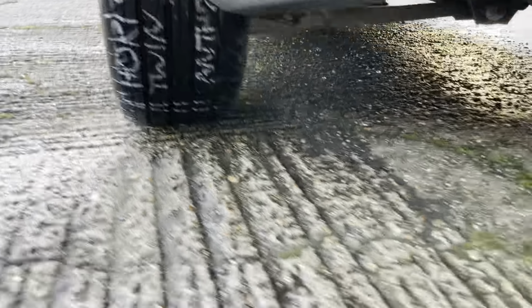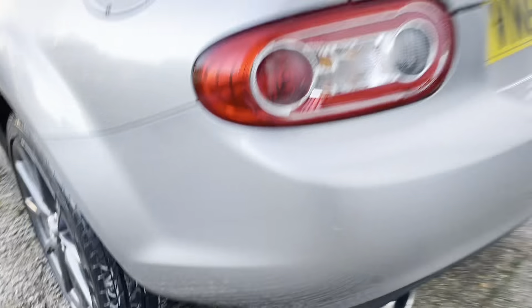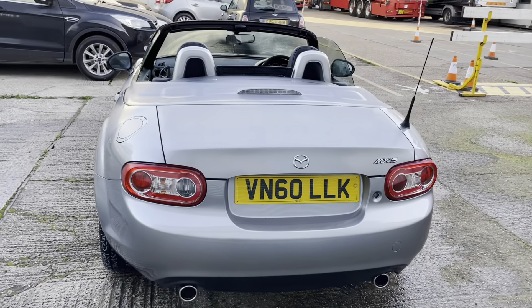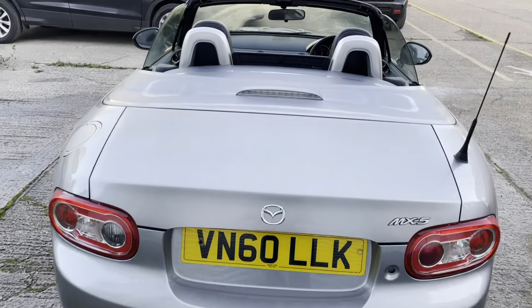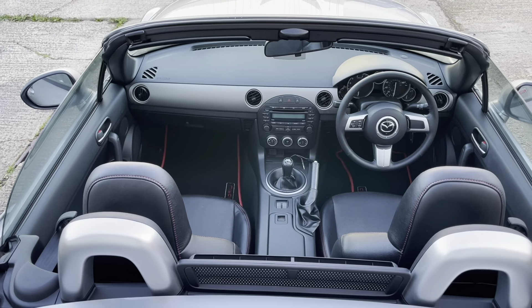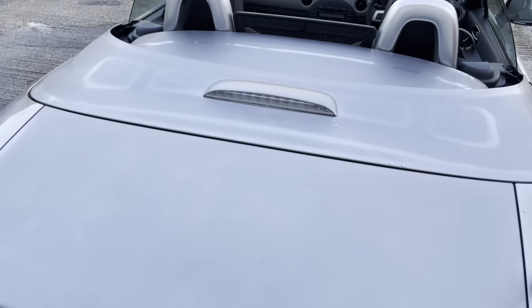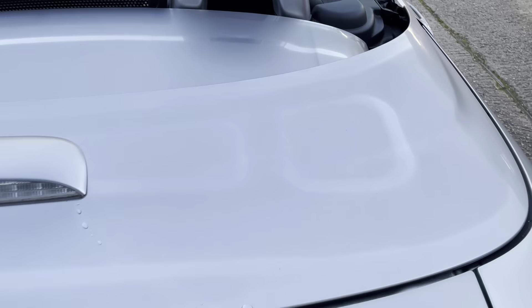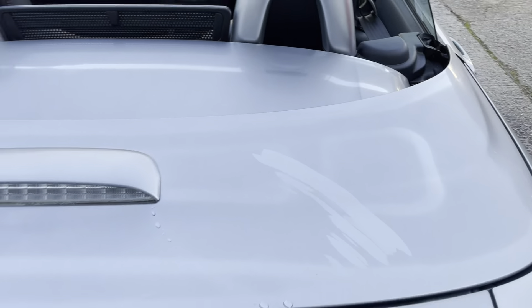It's a very rare car indeed - they only made 500 of the Miyakos, all the hard top editions coming in Mazda's aluminium silver as you see here. The name Miyako is taken from the idyllic Japanese island of Miyako-jima, considered to be one of the most beautiful spots in Japan and perfect for open top motoring.